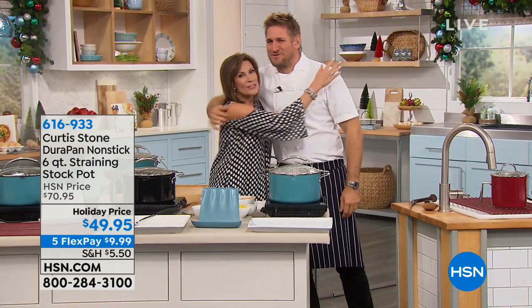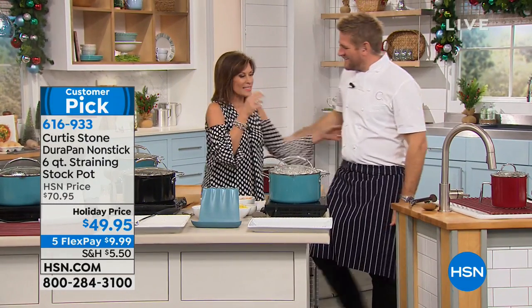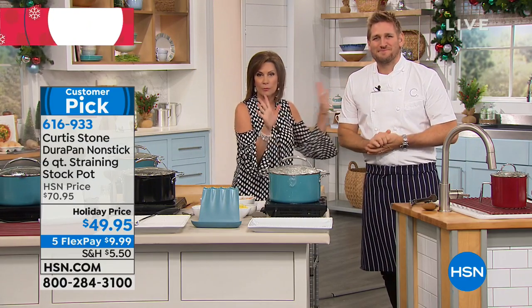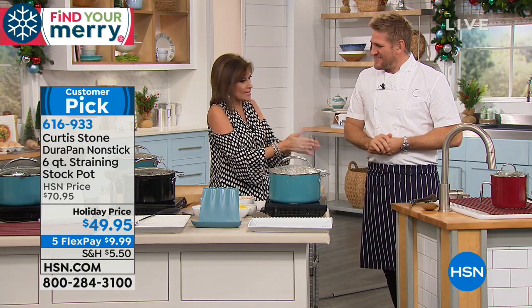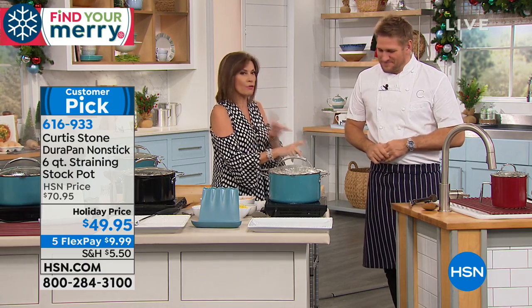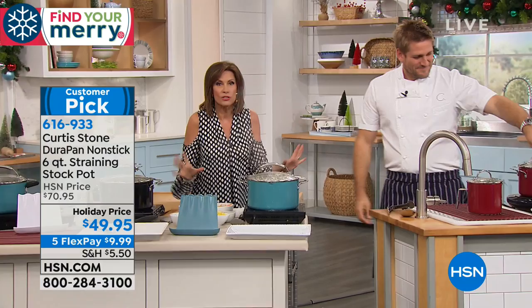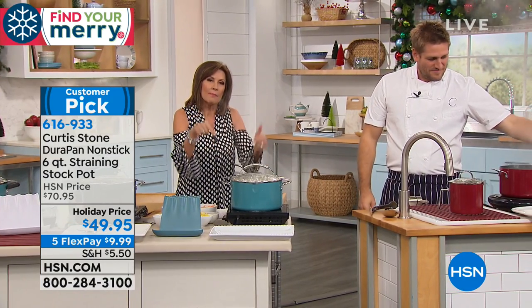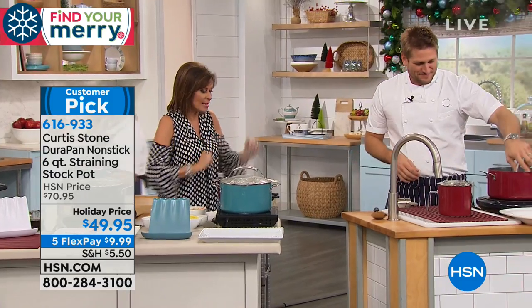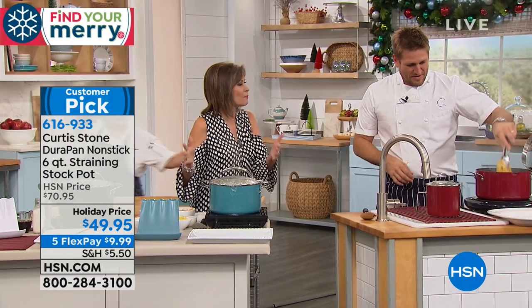Most importantly, he has brought us our number one customer-rated brand — across all brands, not just kitchen, not just cooking — all brands. Number one customer-rated. You love this cookware.